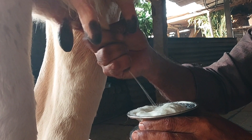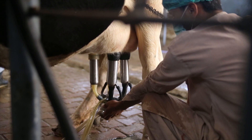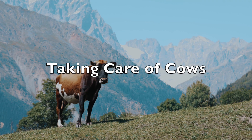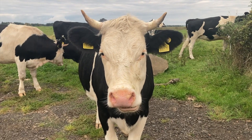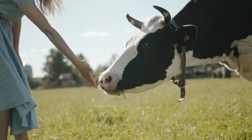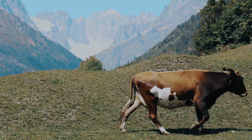Farmers gently milk the cows to collect the milk. Cows need to be healthy and happy to make lots of milk. Farmers give them plenty of fresh water, food, and a clean place to live. Just like we need good care, so do our milk-making friends.